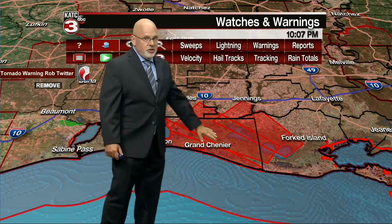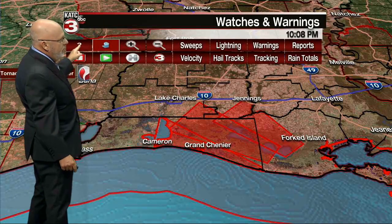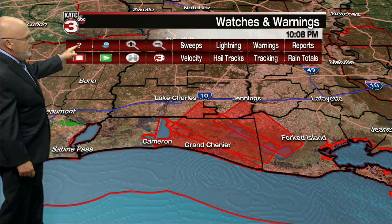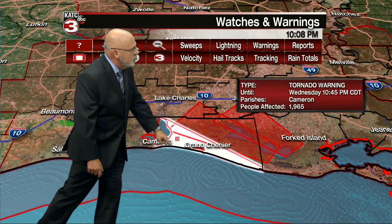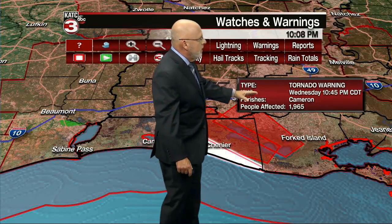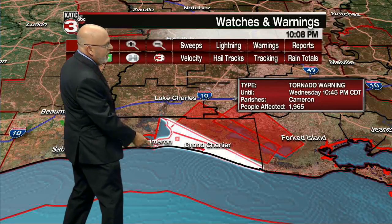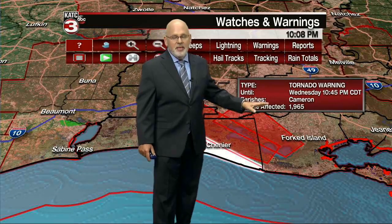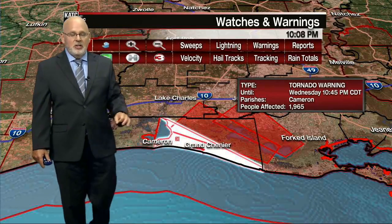Not too many people are going to be down in the Grand Chenier area at this point because the storm surge is coming up. This is the new tornado warning that just came out, right around the Grand Chenier area. Here's the latest watch going right along Coastal Cameron Parish — that's till 10:45 this evening. People affected: 1,965. Cameron's population is about 3,000; Grand Chenier a few hundred at that, mostly camps. So this is not impacting a whole lot of folks, and I think just about everybody's out of Cameron.